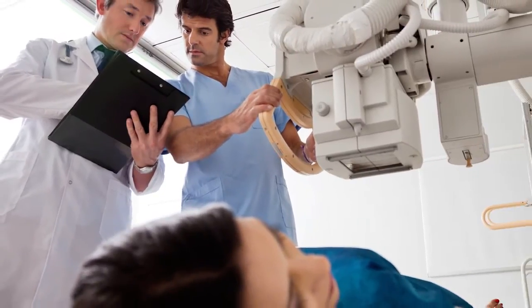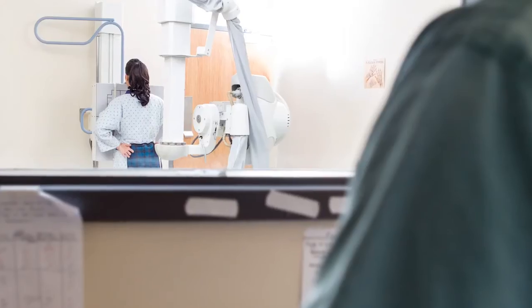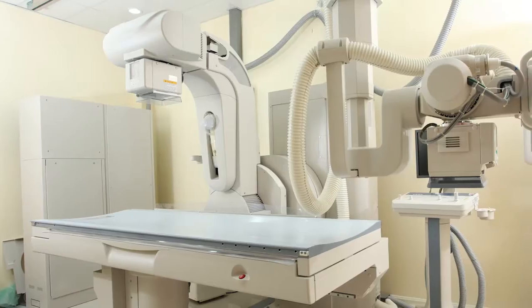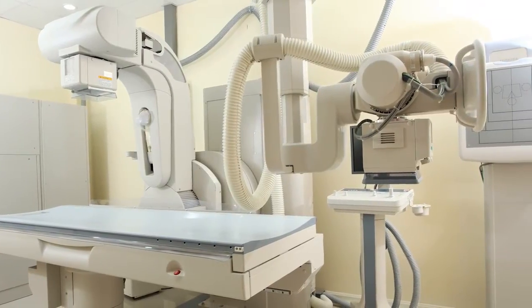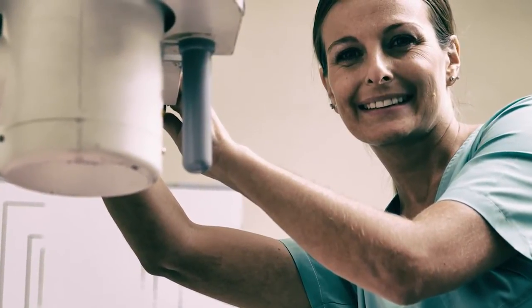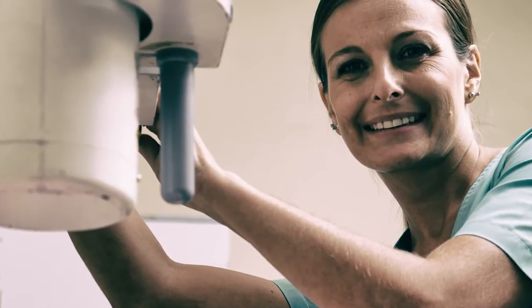Do you want to help doctors diagnose and treat patients? People with radiologic technology skills are in high demand in California. While using cutting-edge medical technology, radiologic technologists have the opportunity to learn a wide range of skills while earning a great income and building a fulfilling career in the healthcare industry.